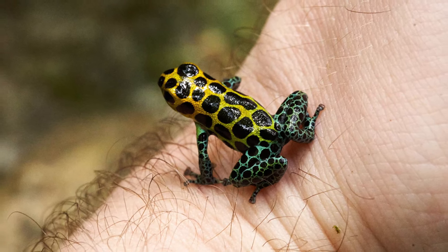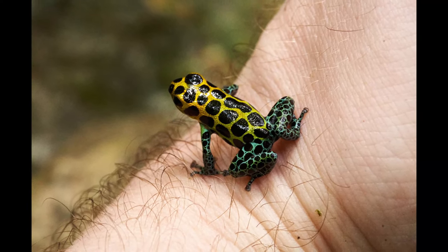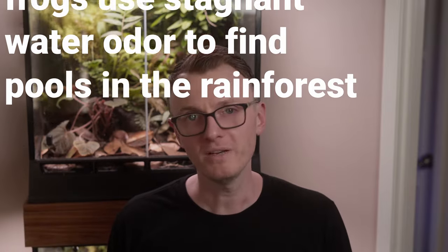Not just any pool will work. It has to be one that's going to stick around for a couple of months, long enough for their tadpoles to turn into small frogs. I found a really interesting paper all about this question titled, 'Tadpole transporting frogs use stagnant water odor to find pools in the rainforest.' There is a link in the description below if you'd like to check it out — it's open access, so I'd encourage you to give it a look.